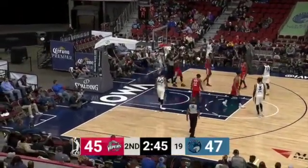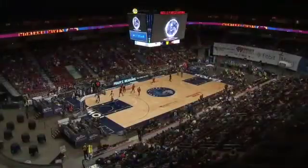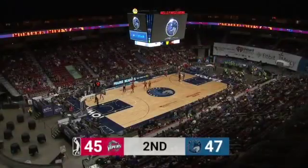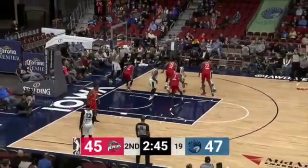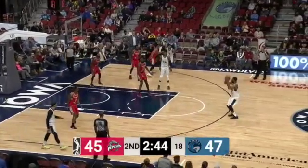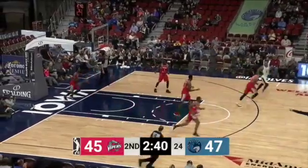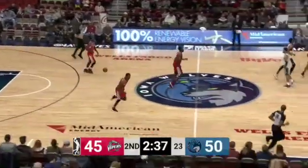Sean Williams knocks it down — usually when he's left open like that, he's a pretty darn good shooter. So the lead back to five, 50-45. And that was the first three that Iowa has made in the ball game after being 0-for-10.